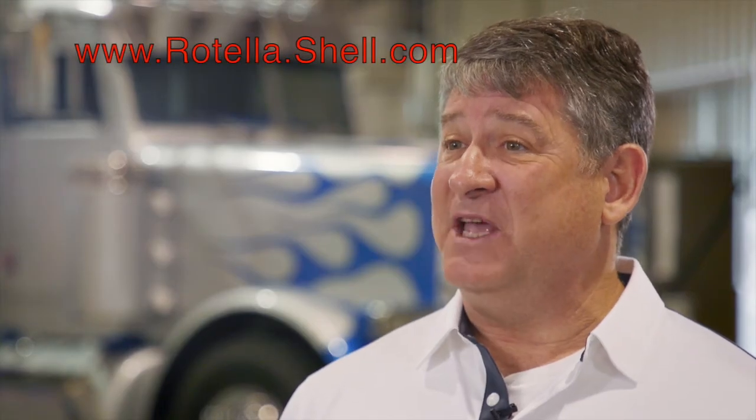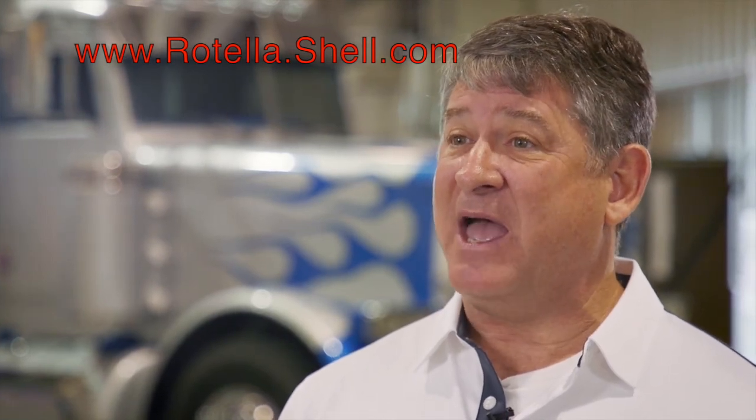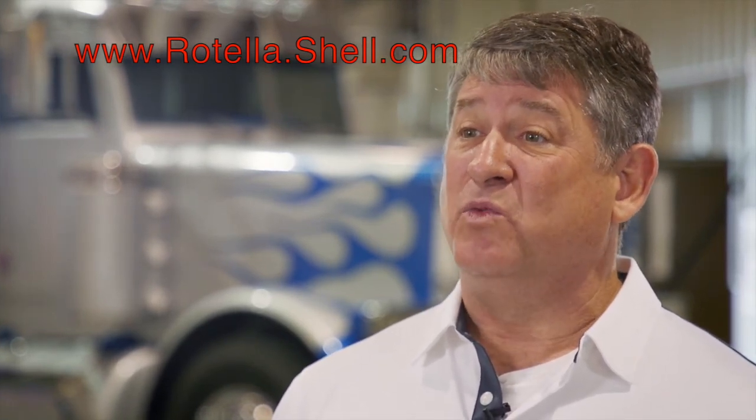For more information on API CK4 and API FA4, you can go to rotella.com. Thanks for sharing!